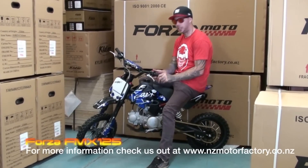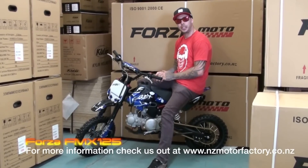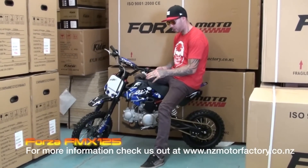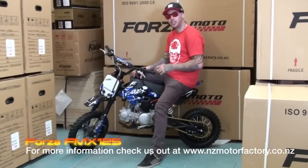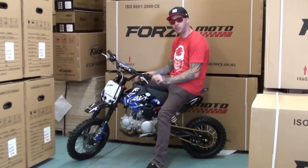Hamlyn Smith back again, this time with the Forza FMX 125. Great entry level bike, whether you're buying it for your children for them to play around on the track, or if it's for yourself.